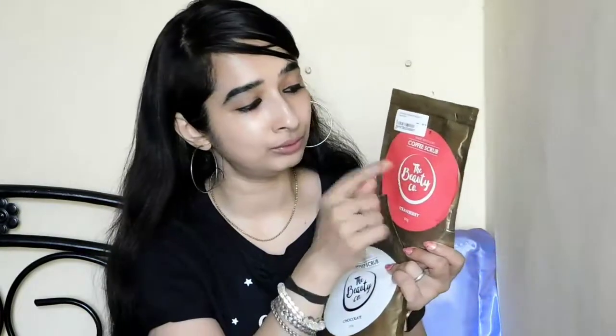I have used both of these, so let me quickly tell you how they worked for me. This is the Beauty Co strawberry scrub. You can see the stains, which are proof that I've used this scrub. The sticker color matches the variant inside — strawberry has a red one, chocolate has a white one, mango has orange, and charcoal has black — so from the packaging you can tell which variant you're going to use.